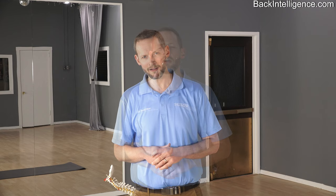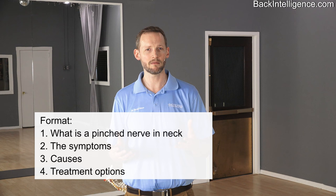Hi, I'm Dr. David Oliver. I'm a chiropractor, and today we're going to talk about a pinched nerve in your neck. Pinched nerve is a common term, but the actual causes of a pinched nerve can be different depending on the situation. We're going to go through a couple of those examples, and then go through some treatments to address these situations.